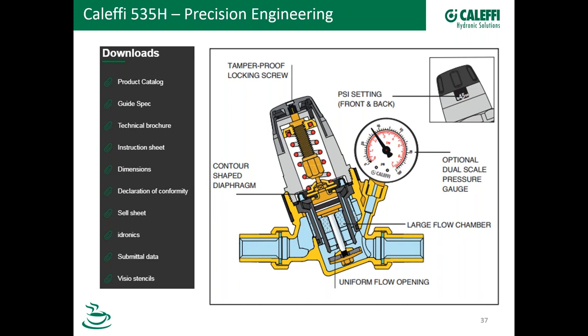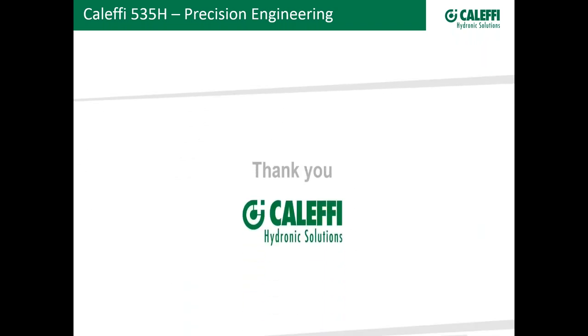We've also got some videos — I did a quick video a couple of weeks ago. If you go to the 535H website, you'll see a video and a little two-minute clip of me talking about the features and benefits of the valve. That's all we had on the product, so let's take some questions. Thanks everybody for listening — hang around if you want, otherwise we'll see you next time.